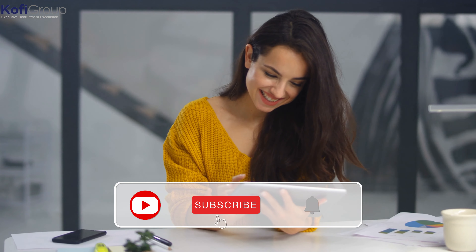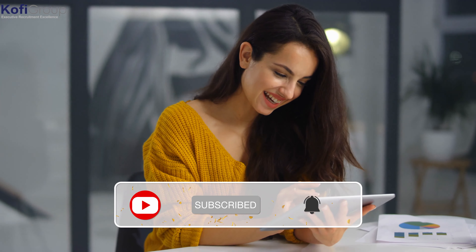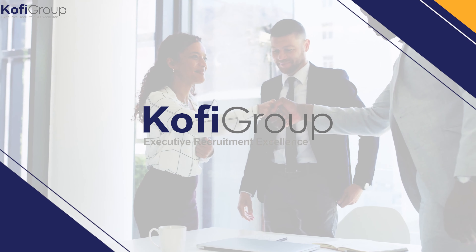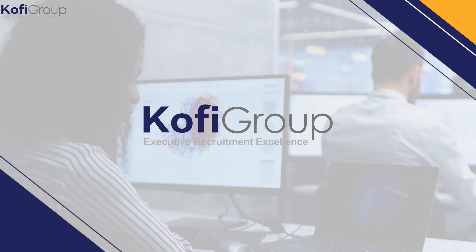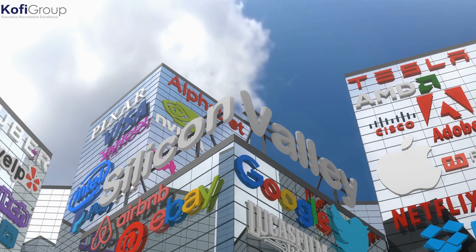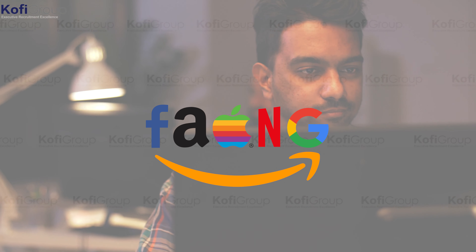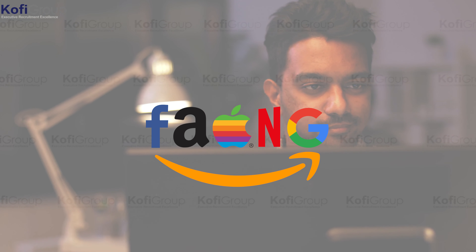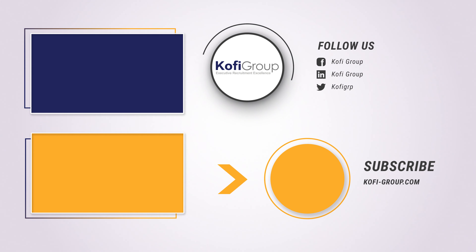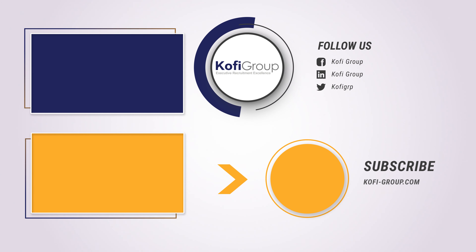If you learned something from this video, please click that thumbs up button and let us know in the comments if there's any recruitment, technology, or startup-specific content you want us to cover. Check out our video 'Seven Reasons Why Vue.js Is So Popular' to learn more. Don't forget to subscribe and turn on notifications. At Ko-fi Group, we're the executive recruitment specialists matching software developers and machine learning engineers with VC-backed startups in San Francisco, Silicon Valley, New York, and Austin.